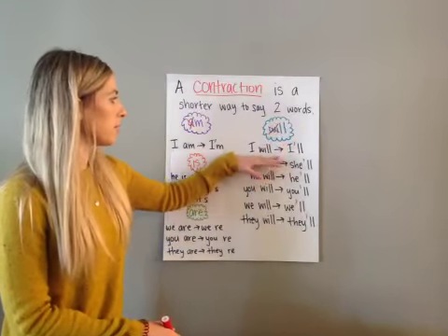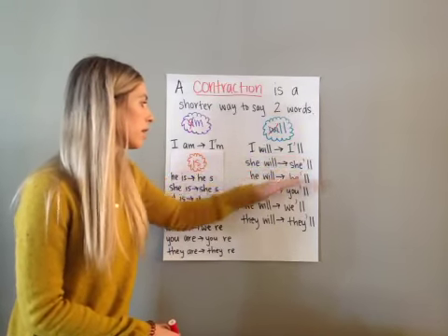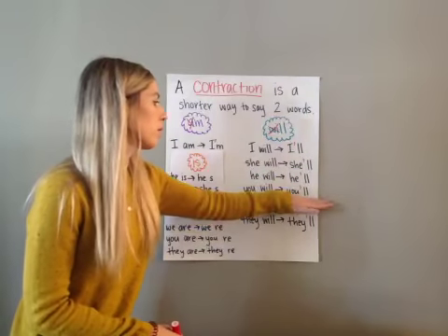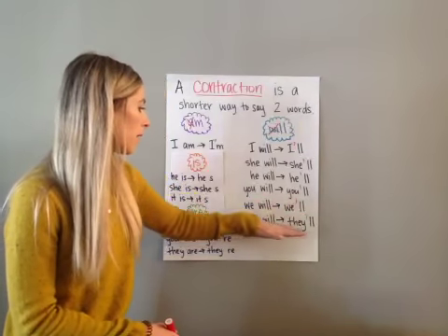For 'will' contractions: 'I will' becomes 'I'll.' 'She will' becomes 'she'll.' 'He will' becomes 'he'll.' 'You will' becomes 'you'll.' 'We will' becomes 'we'll.' 'They will' becomes 'they'll.'